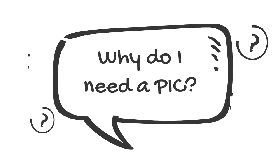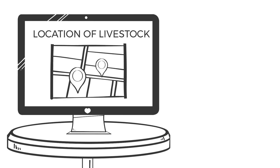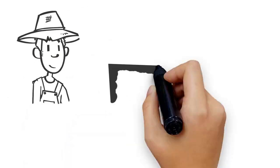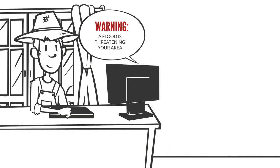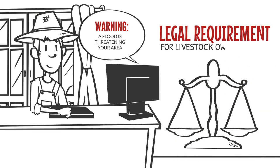Why do I need a PIC? It is important to know where livestock are present in case of a disease outbreak or emergency such as fire or flood. By knowing where livestock are, we can quickly get important information to the owners of livestock when needed. This is why it is a legal requirement for livestock owners in New South Wales.